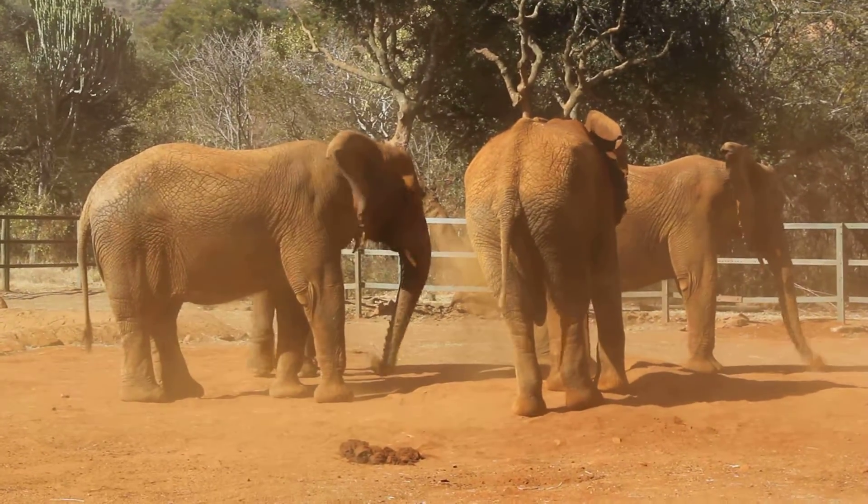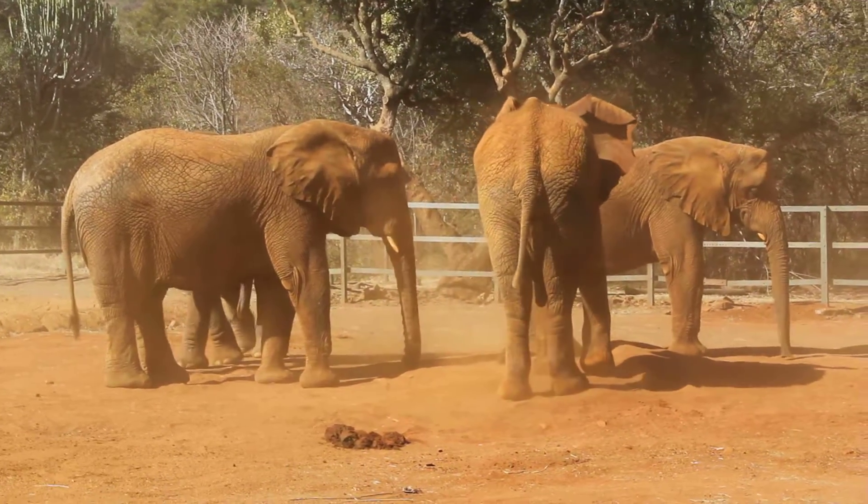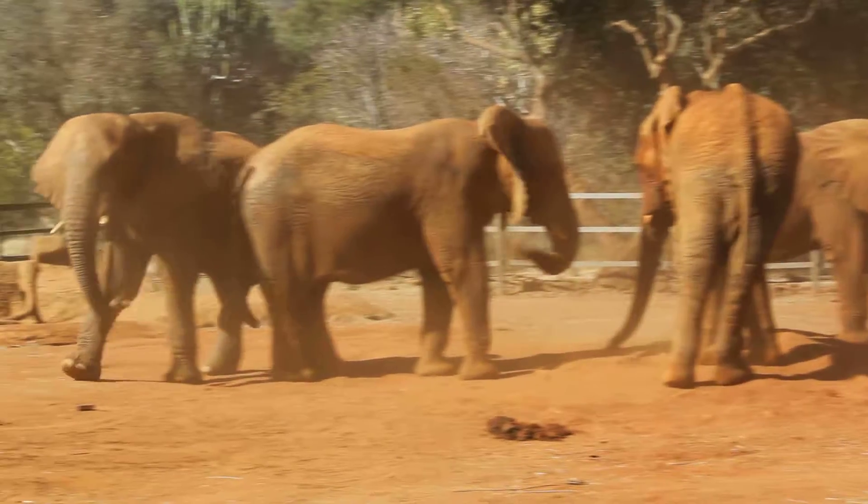Let me do the teeth and then we'll feed the elephants. How old are you again? Seven. Seven.